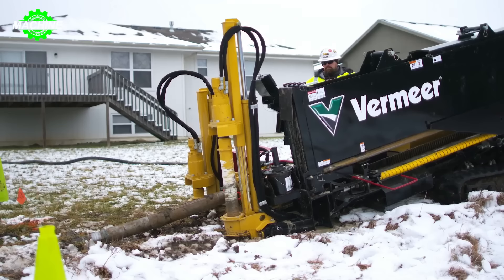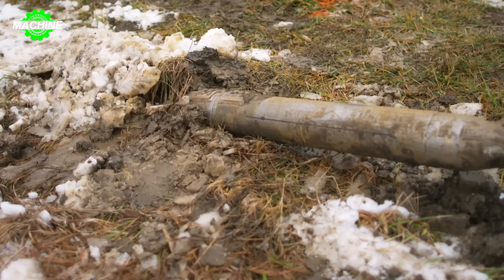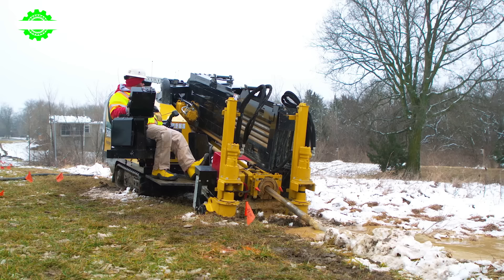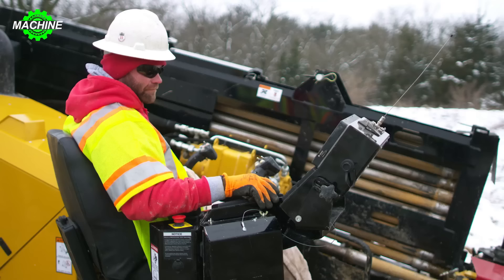The Vermeer D23x30DRS three-directional drill is an efficient and versatile tool for drilling and installing pipelines underground. With advanced technology, this machine is designed to operate in challenging conditions and diverse geological environments. The Vermeer D23x30DRS three is capable of horizontal directional drilling, minimizing impact on the ground and surrounding environment, while optimizing the pipeline installation process.